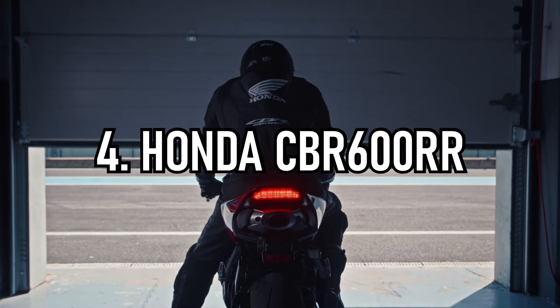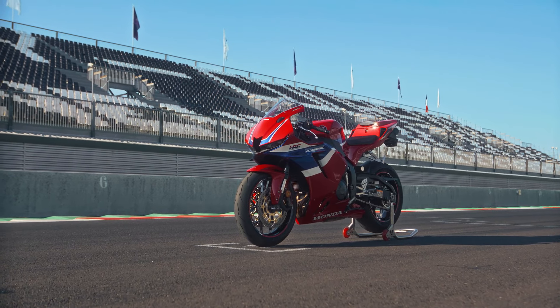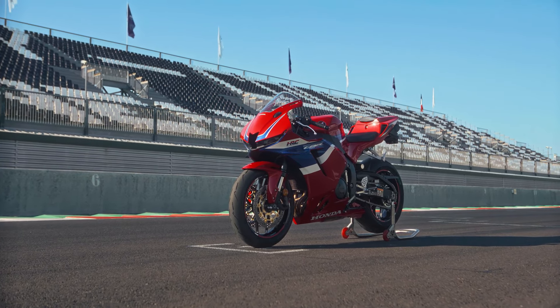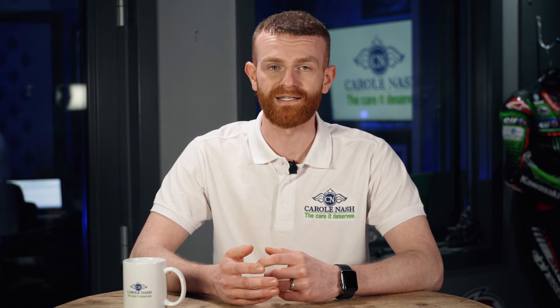Next up on the list we have Honda's new for 2024 CBR 600 RR, which is a bike we haven't seen in UK dealers since 2017. It was unveiled at Eicma in November and will set you back £10,499, which is cheaper than the equivalent Kawasaki ZX-6R — also new for 2024 — as well as Yamaha's track-only R6 Race.